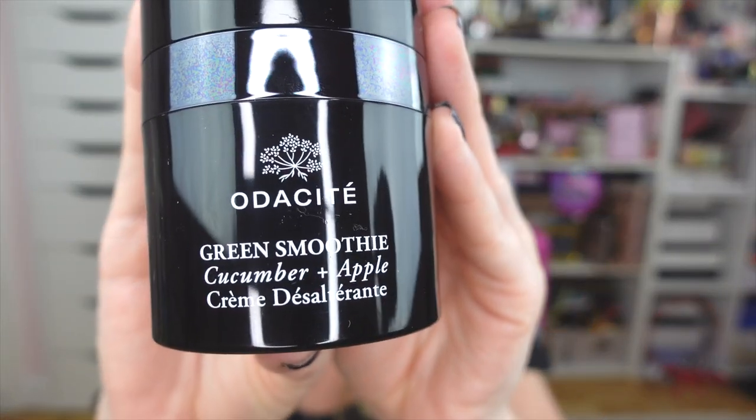The first product I want to show you is from Otocite — it is the Green Smoothie Cucumber and Apple Mask. This is a brand based in California, they are clean and vegan. I have not actually tried anything from them but I always hear amazing things. This has 16 doses of superfoods in it, so you know that's going to be really good for your skin.